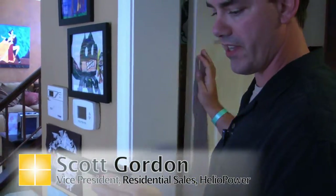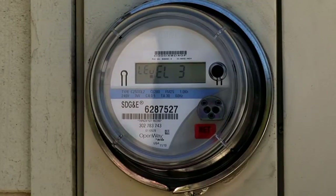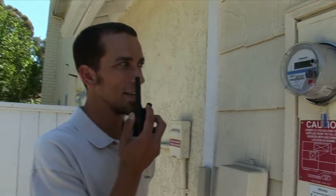We'll check and see if we're going forward yet. I've turned on every single light in my house and every single ceiling fan in the house. Still seeing it spin backwards, Scott. Keep on flipping switches in there.